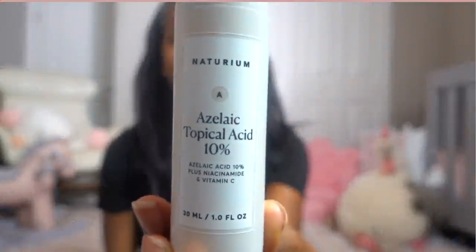Azelaic acid is also a really great choice if you're looking to fight acne but want a substitute for BHA. It does multiple things: it helps fight acne, decrease pigmentation, and helps with rosacea, redness, and skin sensitivity. This particular azelaic acid is formulated with a high concentration of glycinated azelaic acid, which is a less irritating form — however, it is still extremely effective.